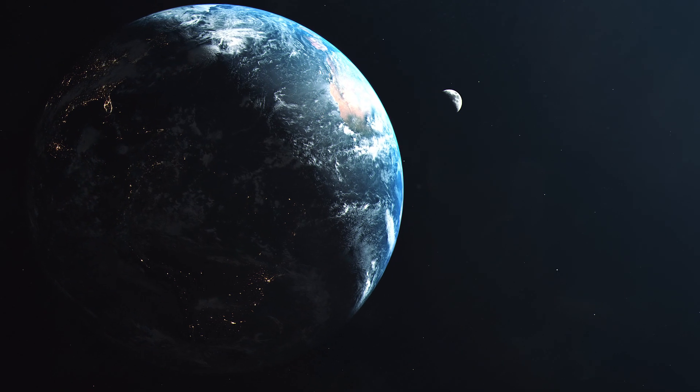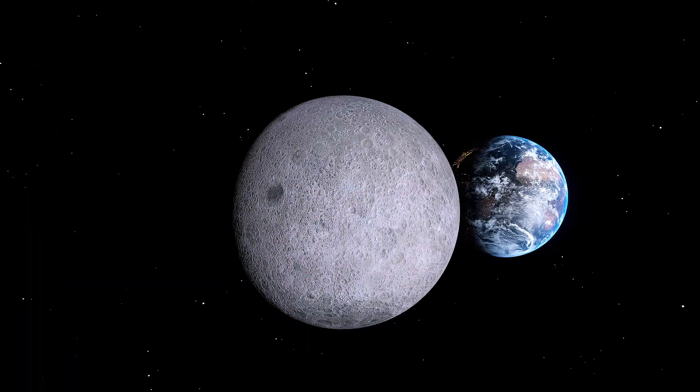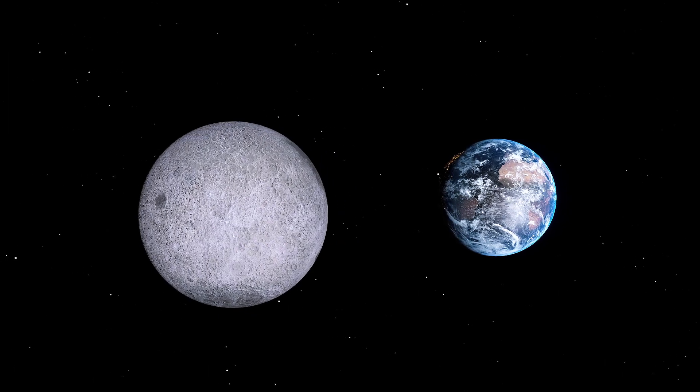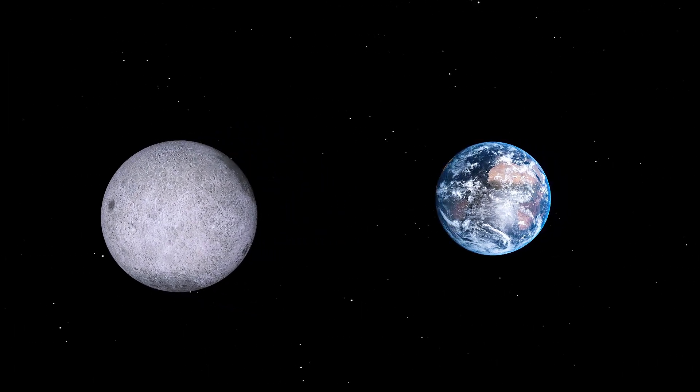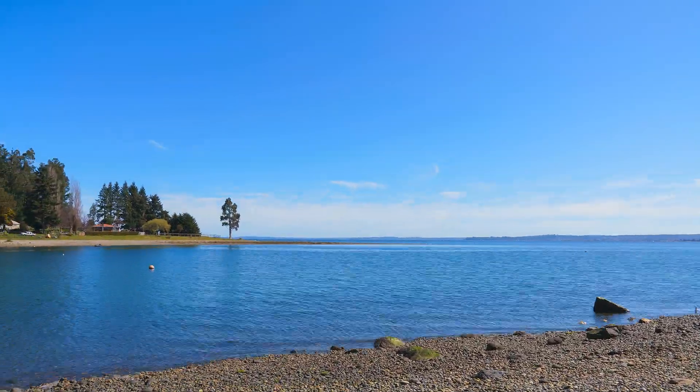Earth's moon is more than just a pretty sight in the night sky. It plays a crucial role in stabilizing our planet's rotation, which helps maintain a relatively stable climate. The moon also generates tides, influencing and moving Earth's oceans.